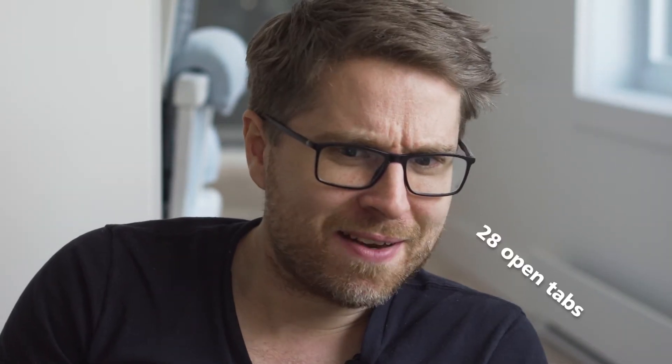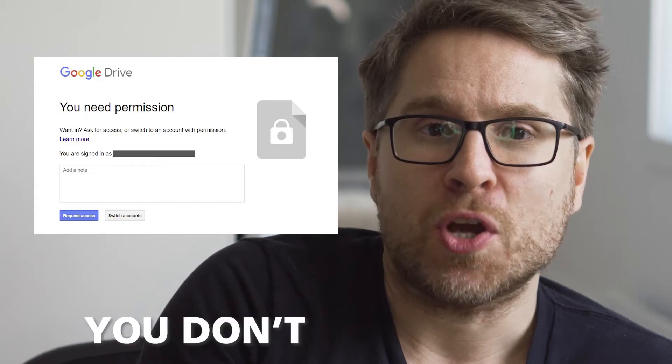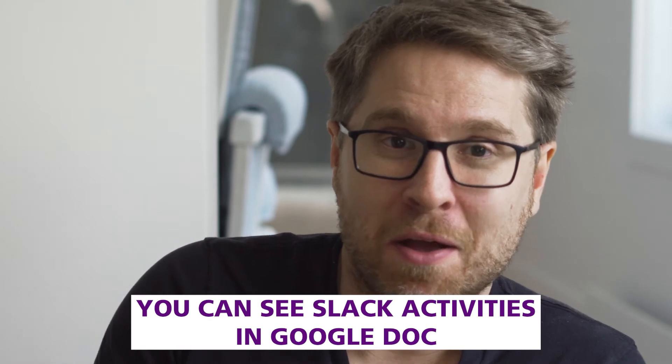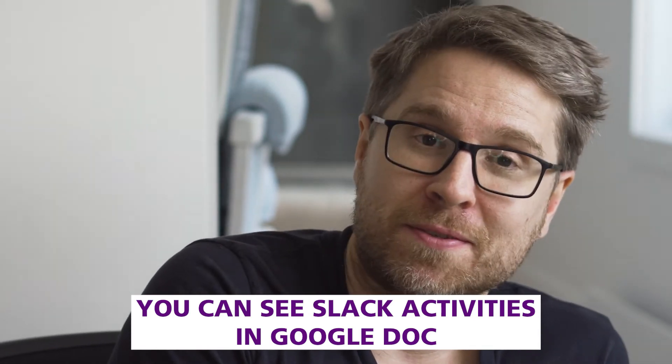We could all use fewer open tabs — I think I have like 28 of them open right now on my browser. The sharing capabilities on this thing are absolutely amazing. How many times have you gotten a link but you don't have access? When you share a link to a Google Drive file, it will automatically check for sharing privileges and can grant them in Slack. And last but not least, you can also see Slack activity in Google Docs — it goes both ways.